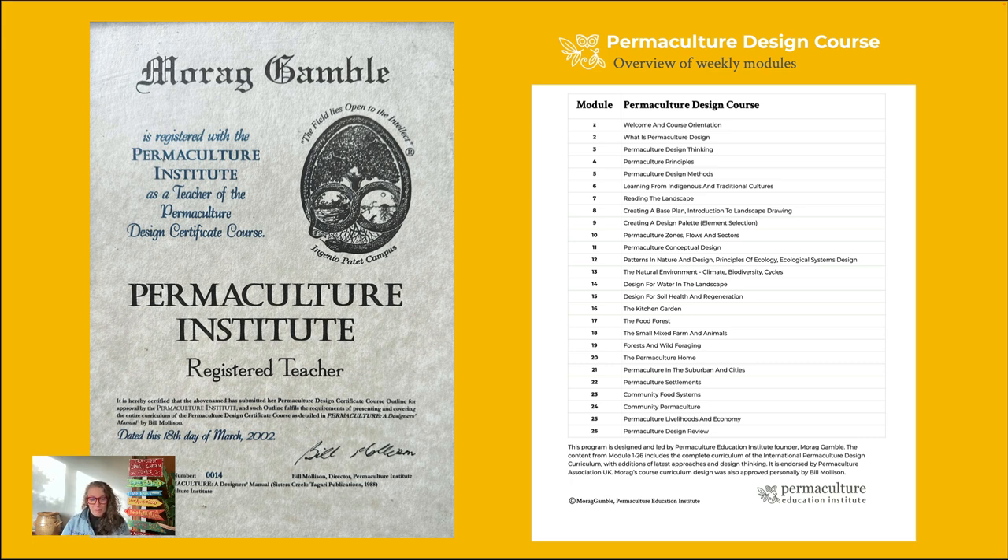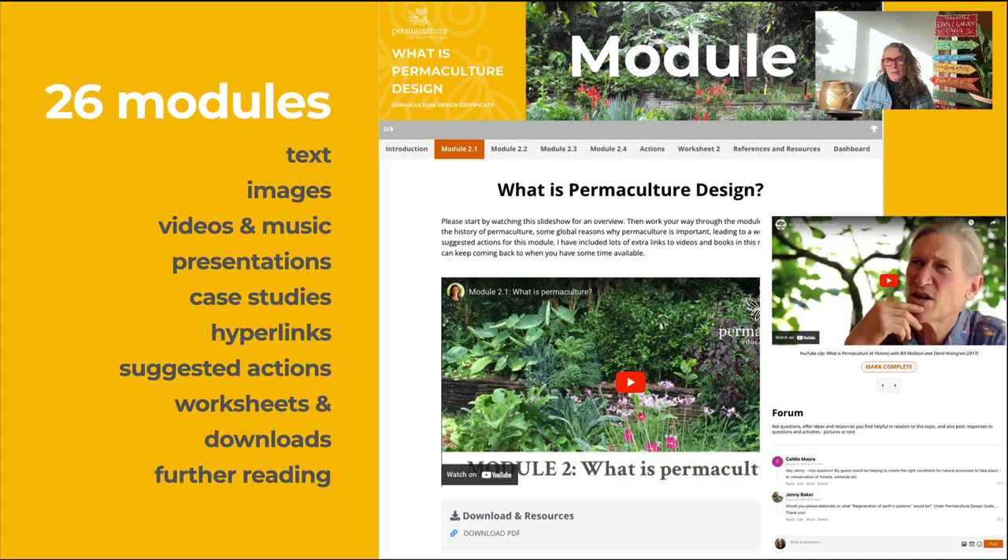Within the course we cover the full permaculture design certificate curriculum. I'm a registered permaculture teacher accredited by Bill Mollison himself to teach this course. The permaculture design curriculum is delivered over 26 weeks. Each week you get a new module, giving you a chance to think, practice, design, and research — weaving together various pieces of content to come through at the end with a cohesive design for your place. In each of the 26 modules there's a whole range of written materials, images, video, presentations, case studies, worksheets, downloads, and suggested actions. Sometimes you might want to dive deeper; sometimes you may already be comfortable with a topic and want to keep moving — it's really up to you.